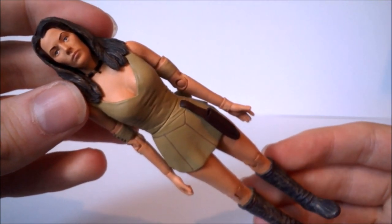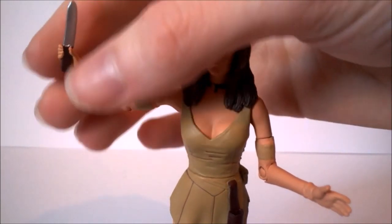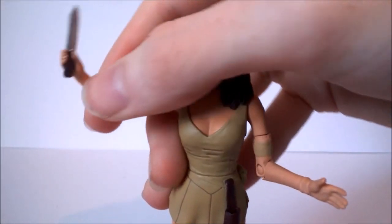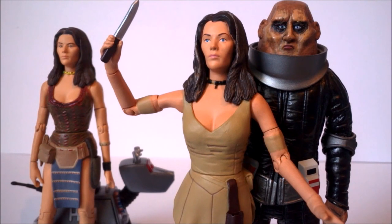Leela comes with a knife, much like all previous Leela figures, and she can actually hold it unlike the Fourth Doctor with his sonic screwdriver. You have the paint app of the brown handle and the silver tip at the top. Overall for the Leela figure it's a pretty decent variant. If you have the original version then that one is most likely better, but it's down to personal preference. If you don't have a Leela in your collection then this is definitely a decent figure for you. For me personally, nothing beats the original Face of Evil version because it had more accessories and a more iconic costume.